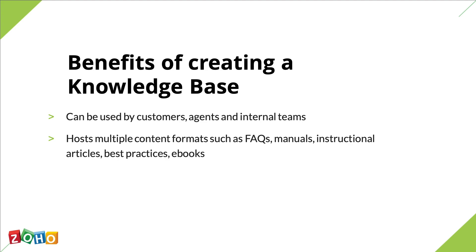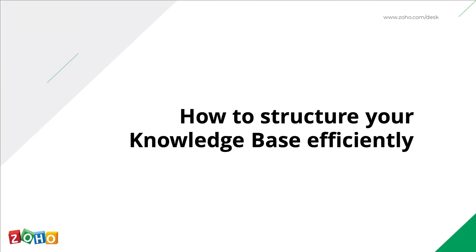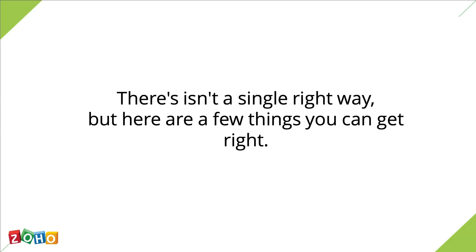We'll talk more about these formats and when to use them in a little while. All said and done, the one thing that can make or break your knowledge base is structure. Just like a dictionary won't serve its purpose unless it's organized alphabetically, a disorganized knowledge base will confuse your customers rather than lead them to a solution. That's why today we're talking about how you can structure your knowledge base to get the most out of it. A quick disclaimer — there isn't a single right way to structure your knowledge base. There are multiple ways, each with its own set of advantages and quirks. But if you follow some basic guidelines, we'll help you ensure that your customers don't get lost along the way.